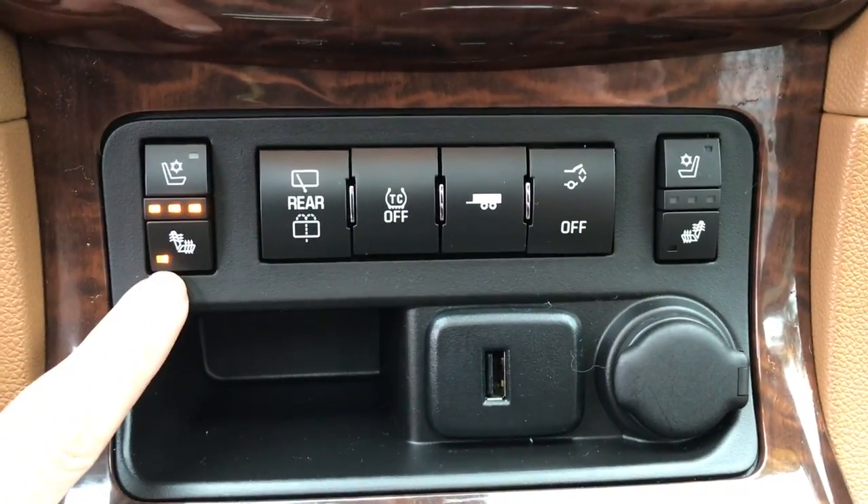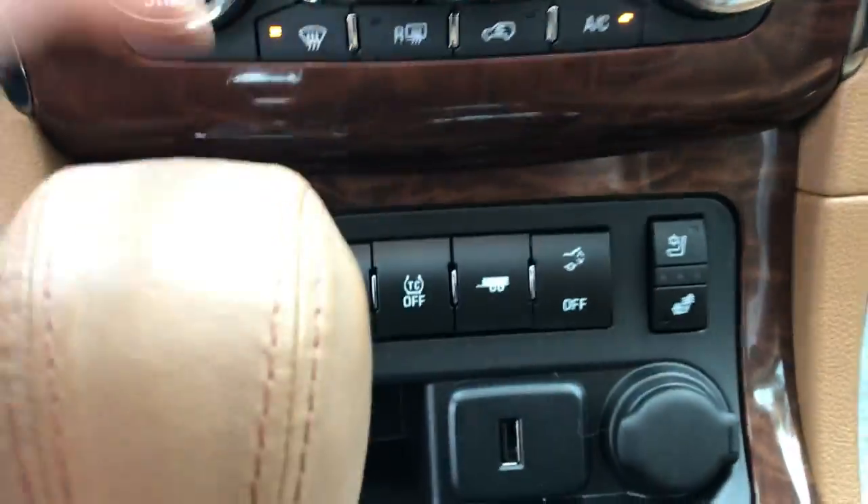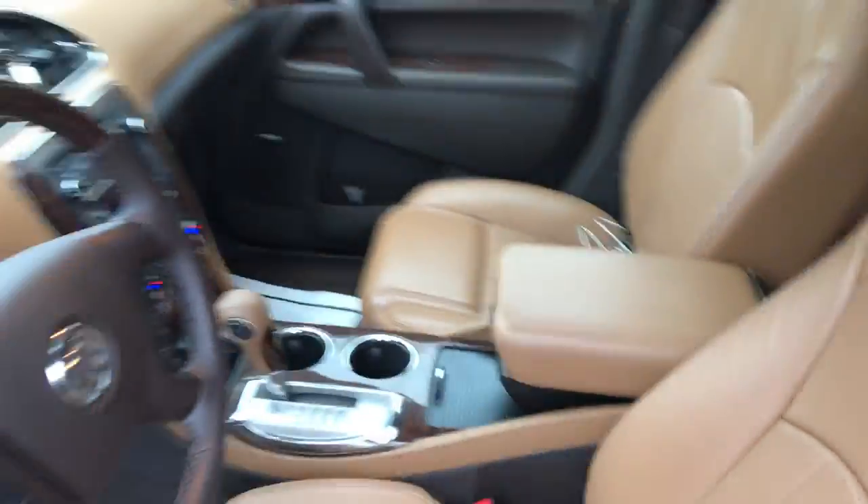Got your heated and ventilated seats in this vehicle for your front passenger, as well as a USB port and tow-haul mode. You do have your towing package on this Enclave. Got your cup holders, center console, and your shifter there.